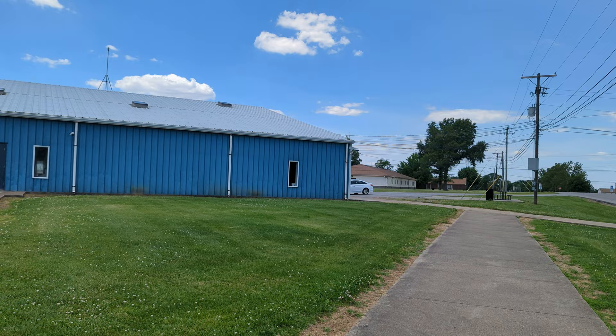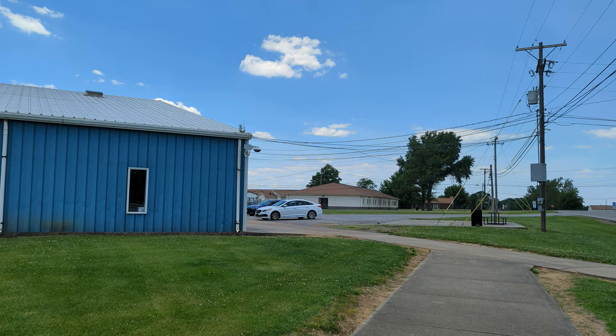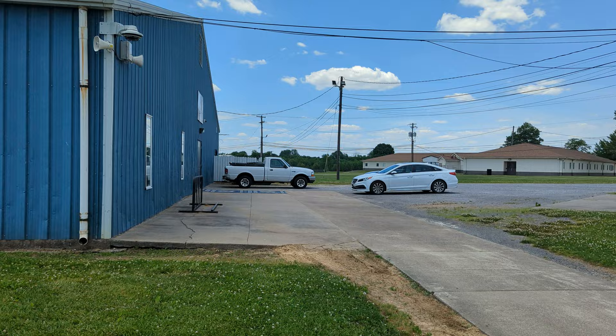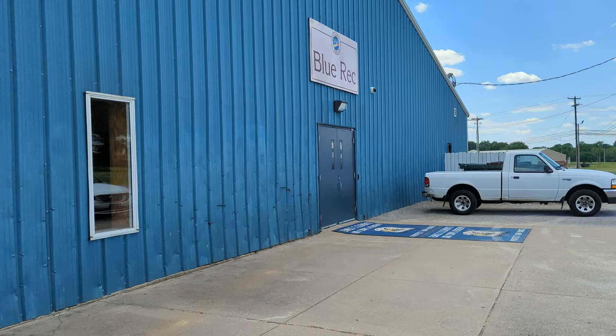I'm in my outfit — something slight, you know, nothing too fancy, chill day. Feels good outside. I had supposed to start my day real early today, but I was in bed because, you know, it's the weekend. This is the entrance for the Blue Rec, and I'm gonna let you guys see what is inside.